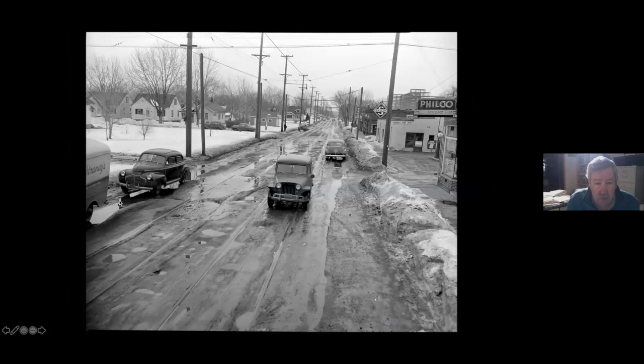This is 54th Street. They went down 42nd Avenue and turned east on 54th Street. This was a newspaper story illustrating the horrible condition of some of these streets — once again, an oil and dirt street. You can see big old potholes right here.